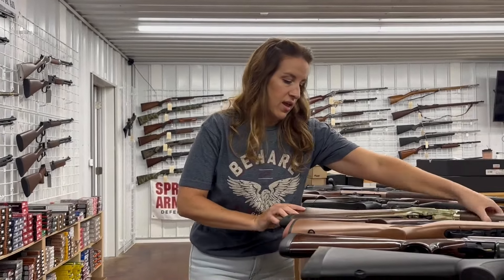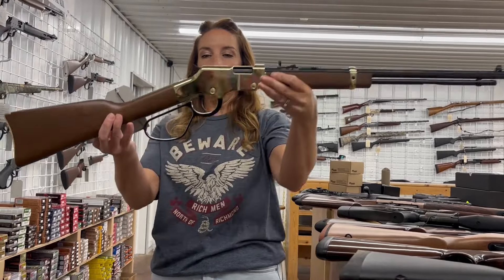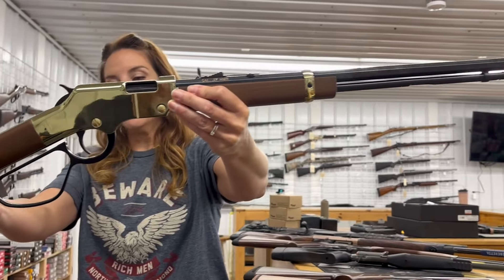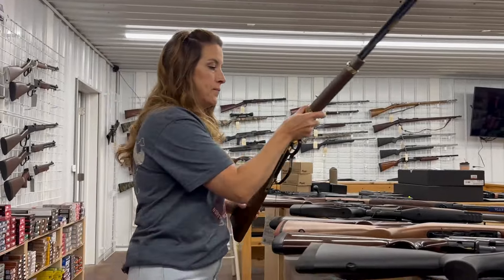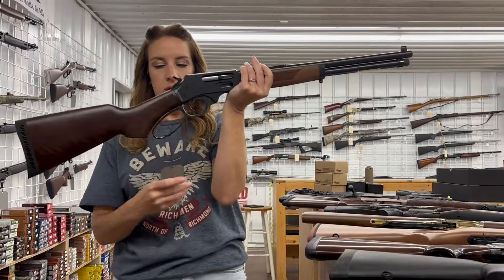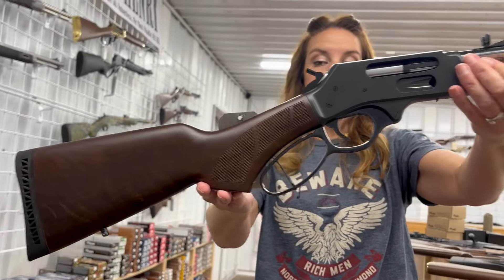I have a Henry — this one is the pretty Golden Boy in 17 HMR, 12 rounds for $654. I also have a Henry 45-70 in blued, four rounds, for $942.